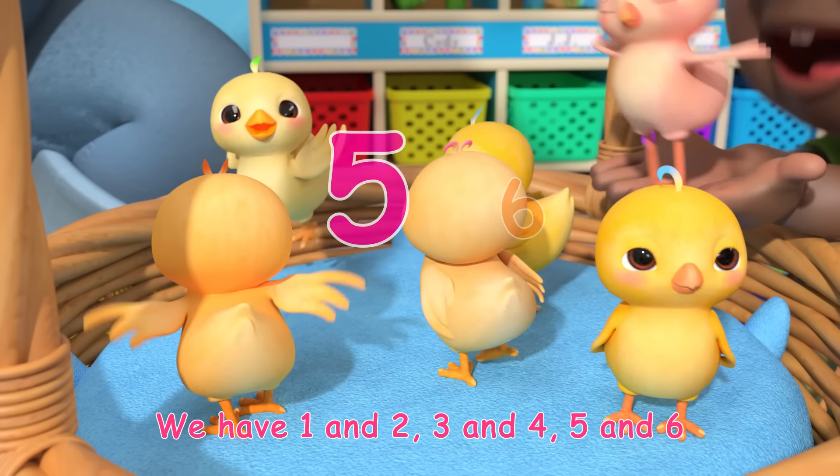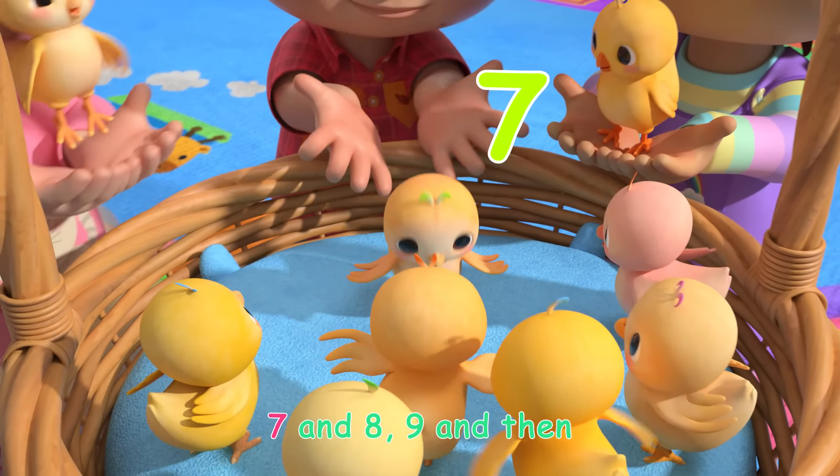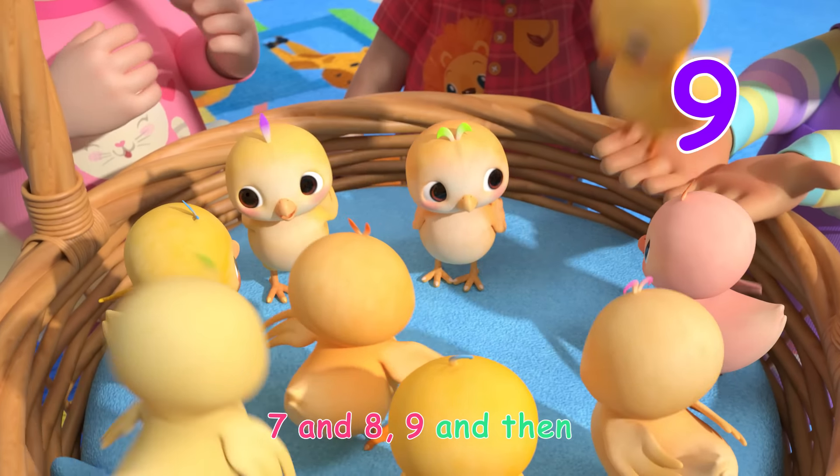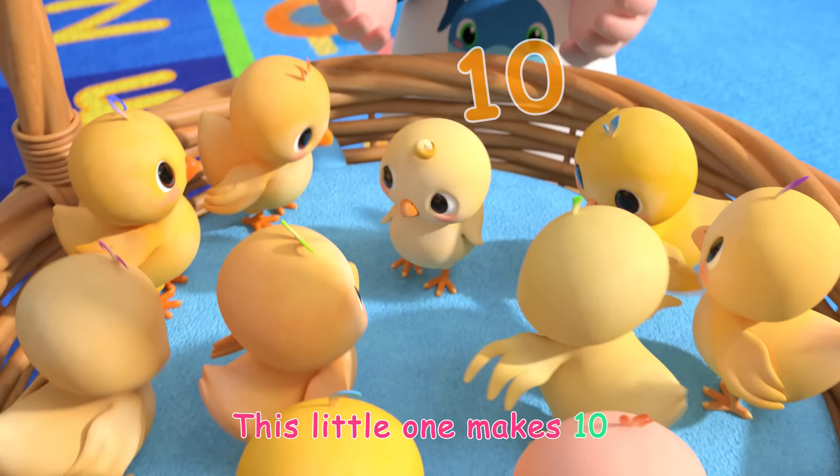Five and six, still there's more, seven and eight, nine and then this little one makes ten.